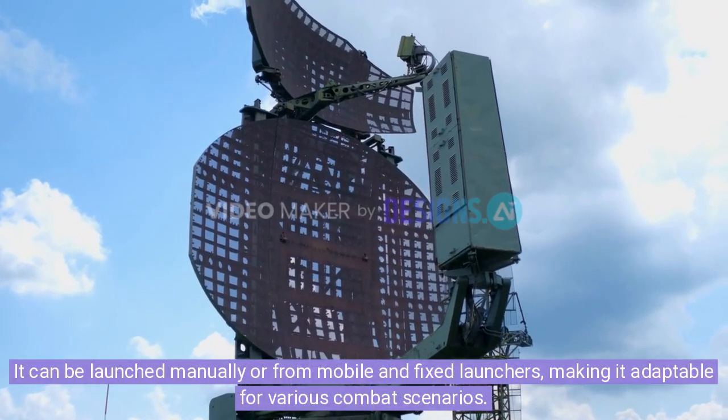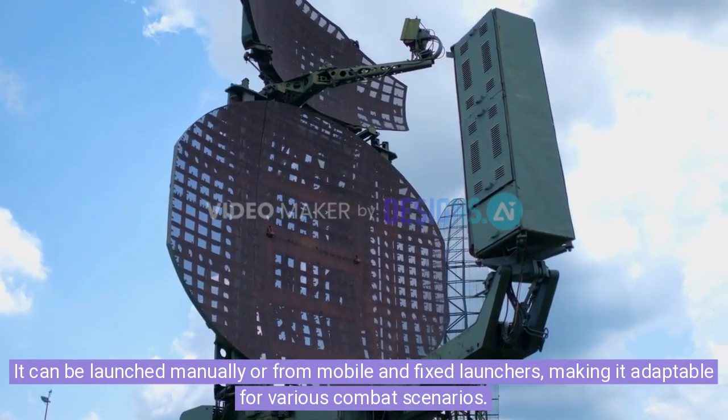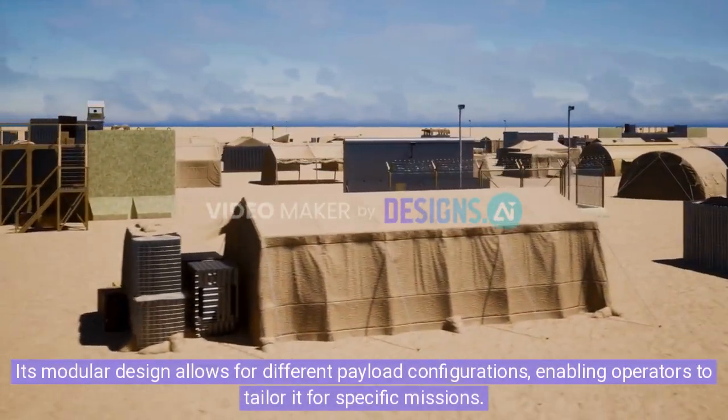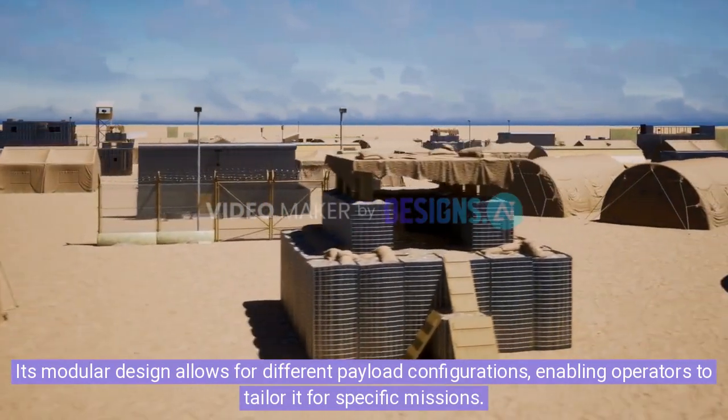It can be launched manually or from mobile and fixed launchers, making it adaptable for various combat scenarios. Its modular design allows for different payload configurations, enabling operators to tailor it for specific missions.